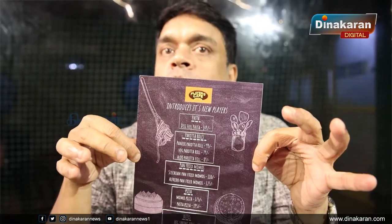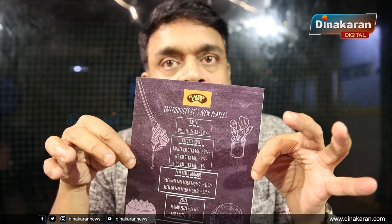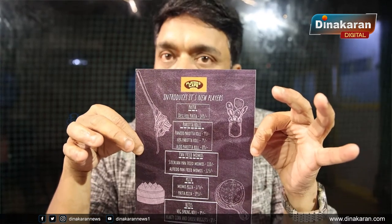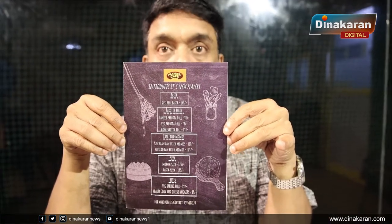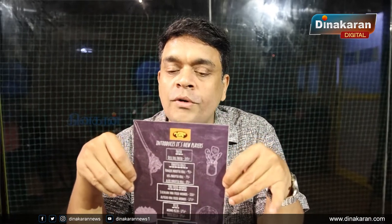We also have Desi-style Indian offerings. You can get Momos — specifically Alfredo Momos, where we toss momos with Alfredo sauce. It's a very different recipe with a lot of items included. There are also spring rolls available at a different level.